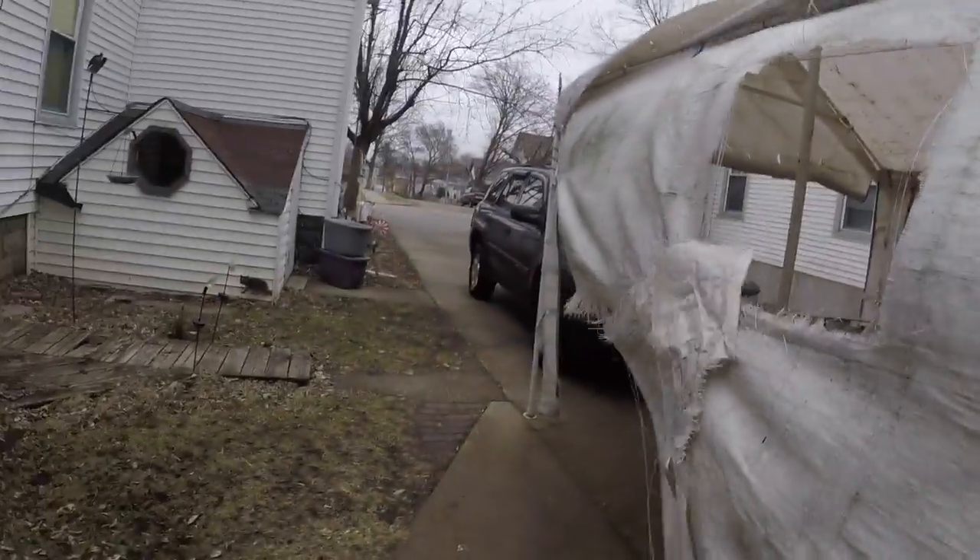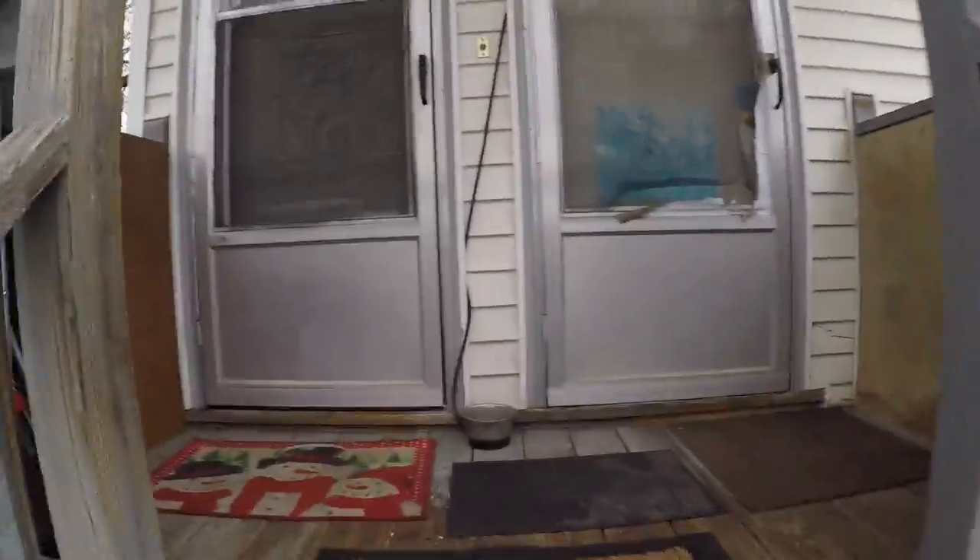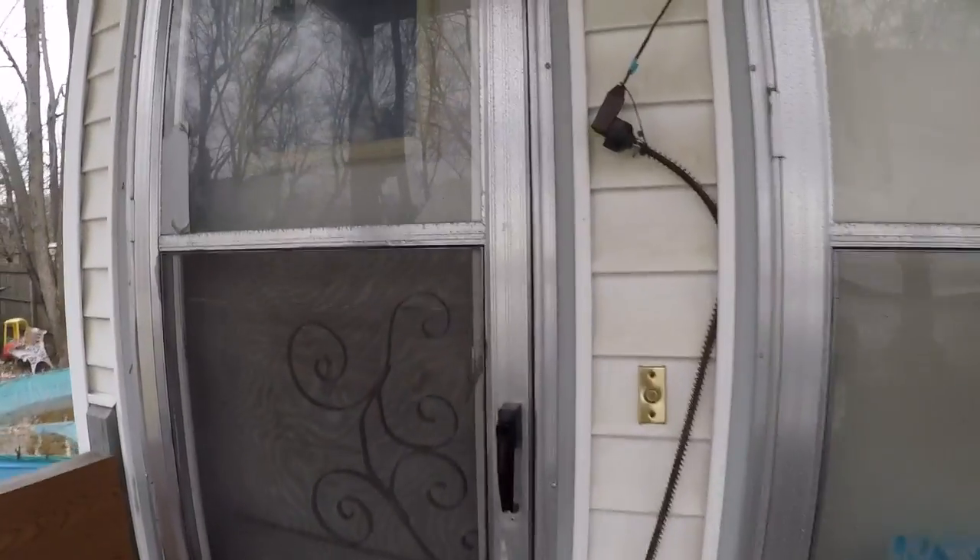Hey everybody, so I wanted to do a home tour before I actually kick ass and organize the hell out of my house. I figured I would start outside — we have a driveway between our house, so I usually park in the driveway, and then I just go up the stairs. Since I live upstairs, I go this way.